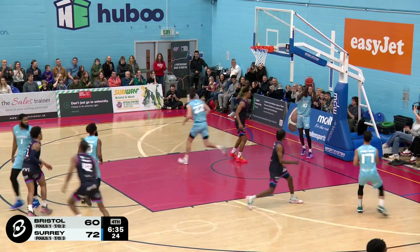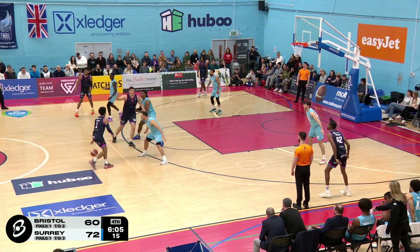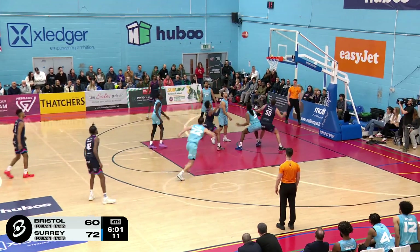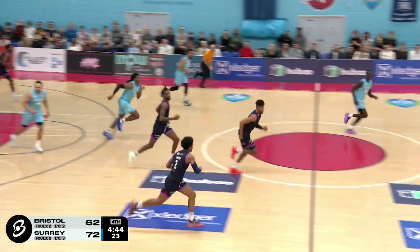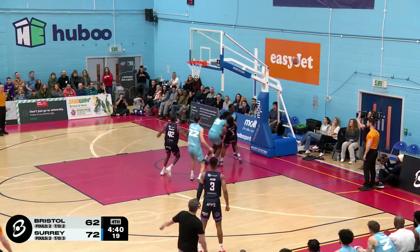Jacob there. Laying it in. A better pass. Lucas. Two feet in the paint. Right hand for two. Well, well, well. Bristol Flyers. Flyers with the rebound on the charge. Lucas going to go all the way.